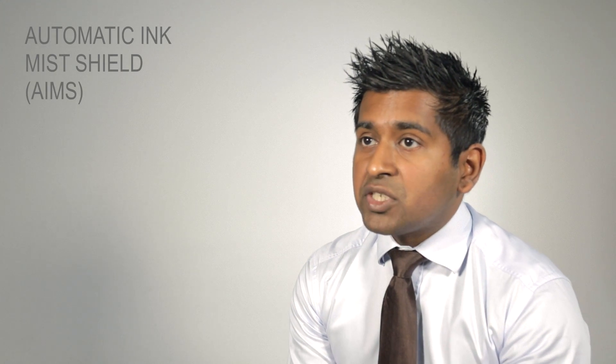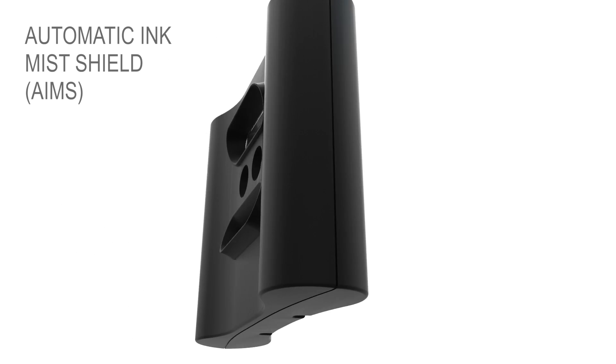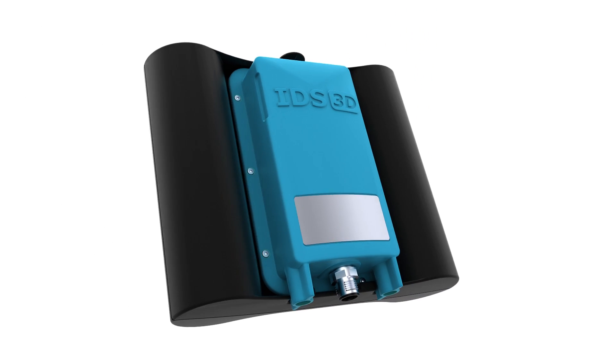To assure a crystal clear measurement, the IDS3D is protected by an automatic ink mist shield — the AIMS — which can easily be placed over the camera.